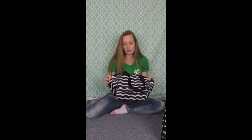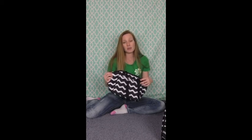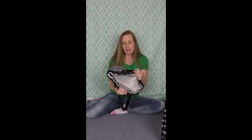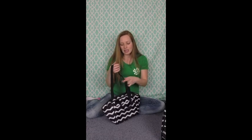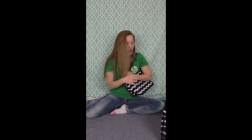Our number one selling products are our thermal totes. This is our lunch break thermal and it's my favorite one. It's just a little bit bigger, it's thermal lined on the inside, and it's got a nice big pocket on the side. The thing I love about it is that you can wear it like a purse — the straps are long enough so you can throw it over your shoulder. I love this bag for a thermal tote, everybody needs one of these.